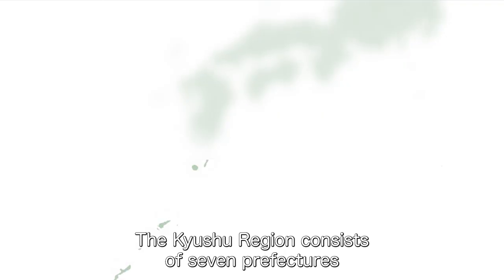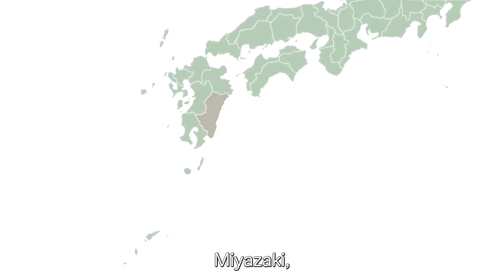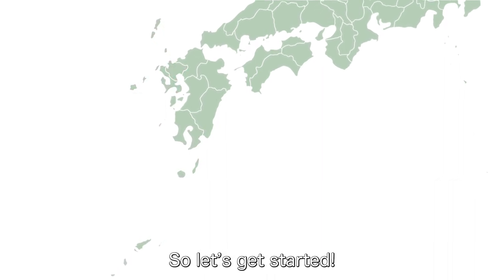The Kyushu region consists of 7 prefectures: Fukuoka, Oita, Kumamoto, Miyazaki, Kagoshima, Nagasaki and Saga. So let's get started!